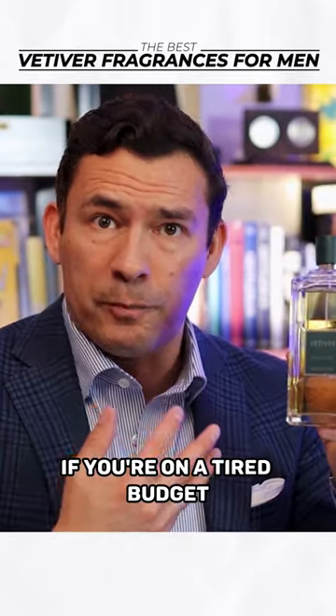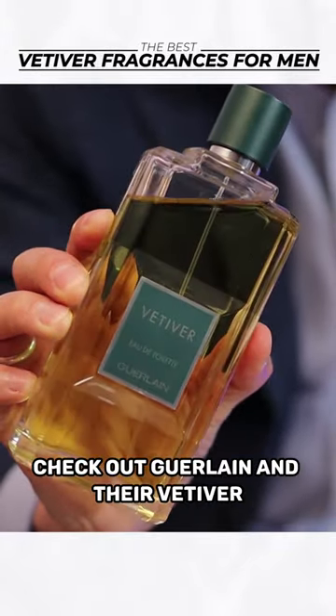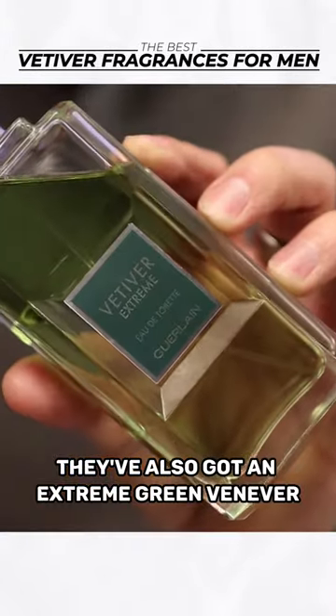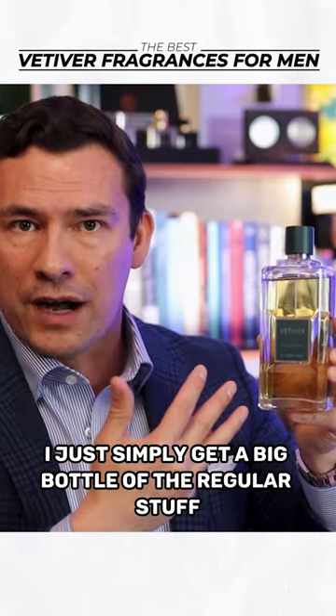That being said, if you're on a tighter budget and want a great house that really doesn't get talked about a lot, check out Guerlain and their vetiver. They've also got an extreme vetiver, which is just a little bit stronger and more expensive. I just simply get a big bottle of the regular stuff.